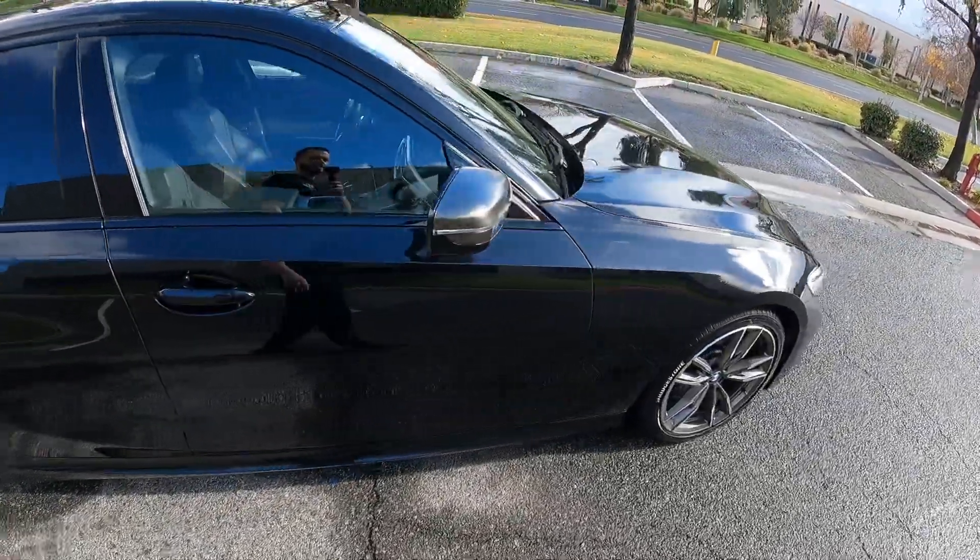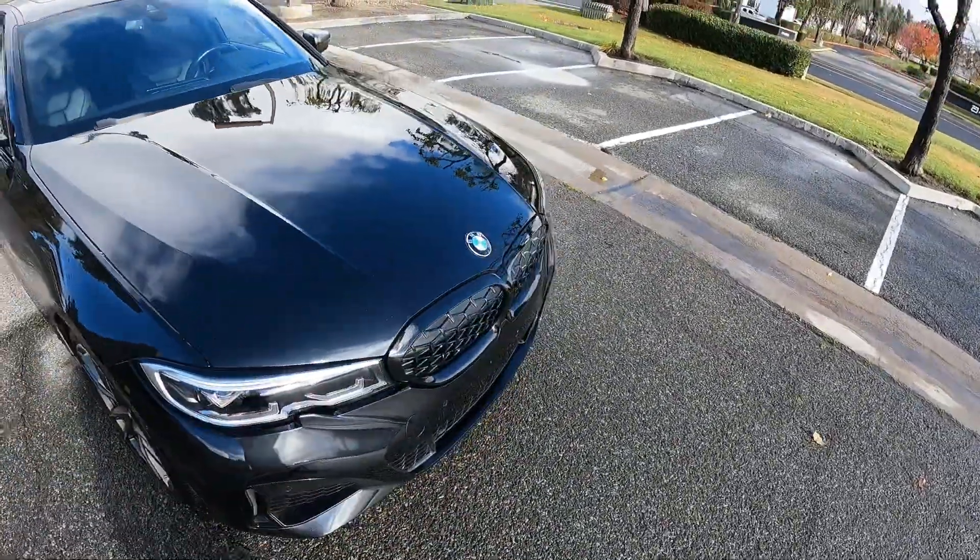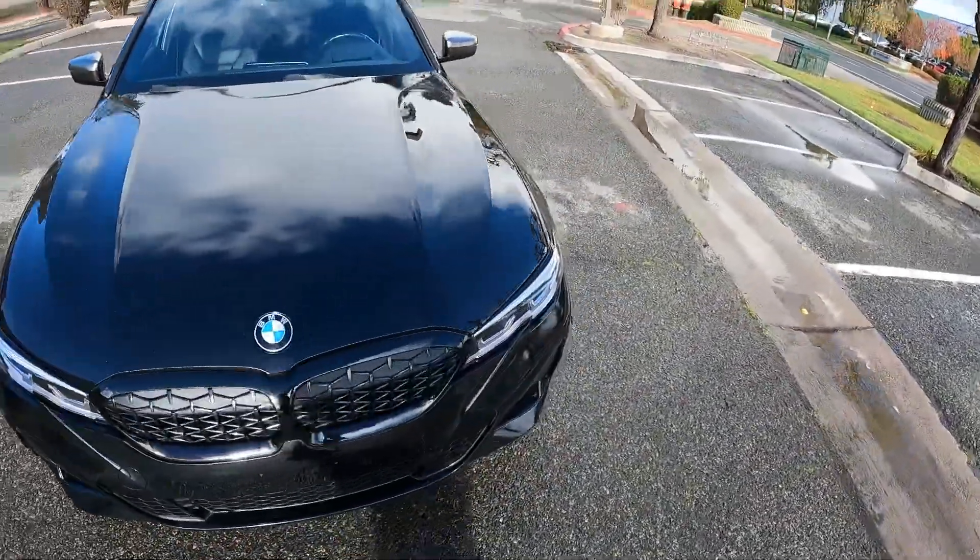It's got keyless entry — as you can see it keeps blinking because as you walk up to it, it senses the remote and opens the doors for you.